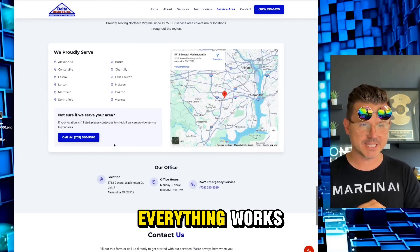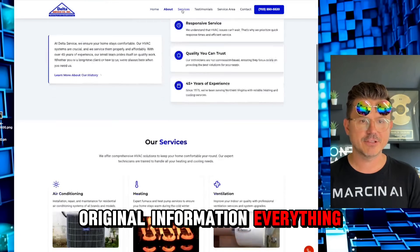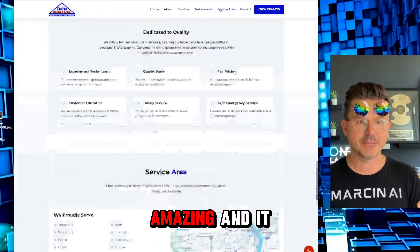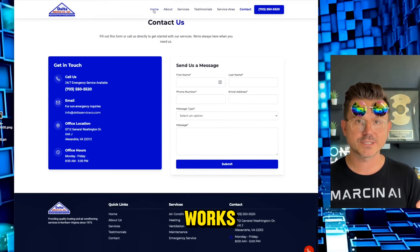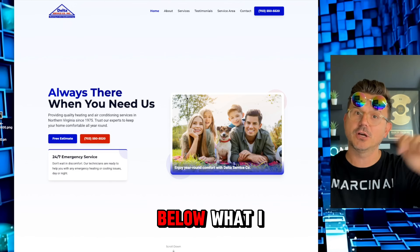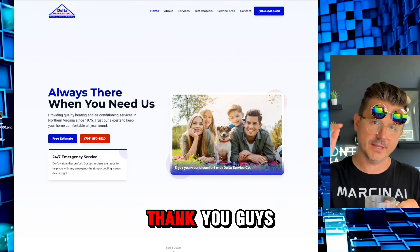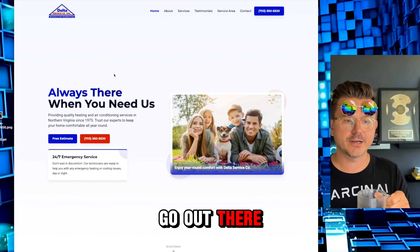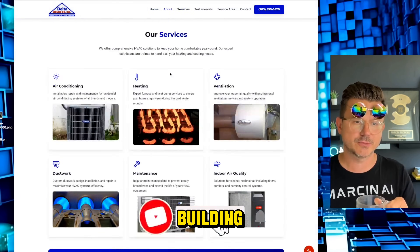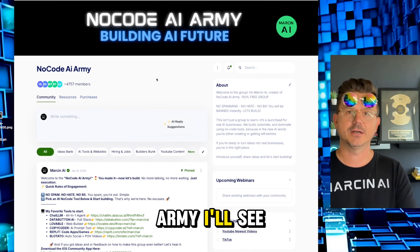We've got a final site — look at this crazy site we just love-coded in a matter of minutes. We've got maps, everything works, all the original information is there, everything is animated, it looks absolutely amazing. I hope you guys enjoyed that — let me know below what I should do next. Go out there and build, send your links in the comments, and join our community, the No-Code AI Army. Peace!